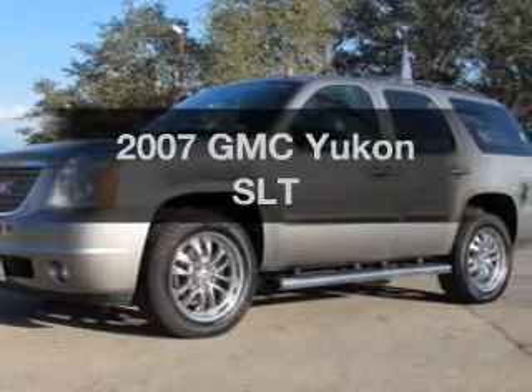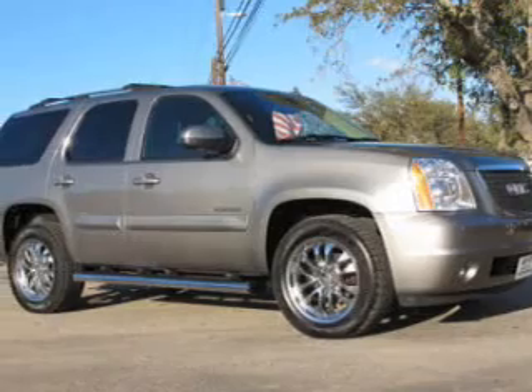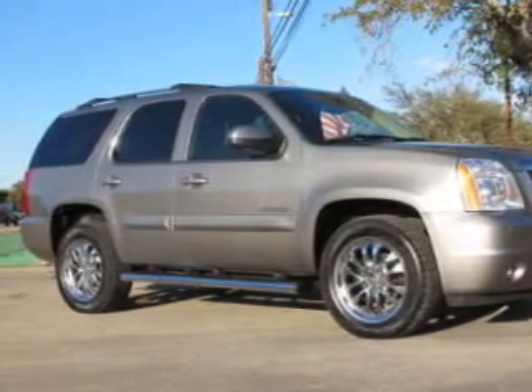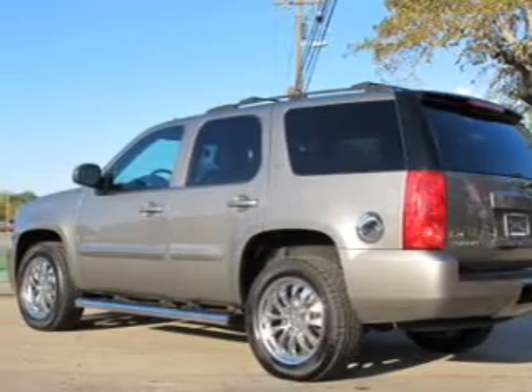Imagine yourself in this 2007 GMC Yukon. This is the set of wheels you've been looking for, with a reliable engine that responds smoothly to its automatic transmission. The anti-lock braking system will help deliver you safely to your destination.